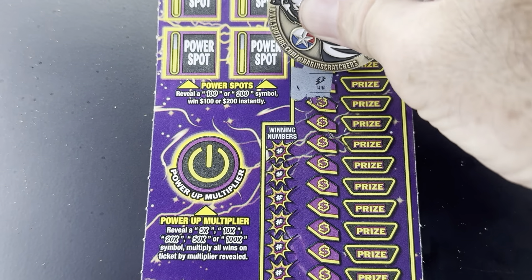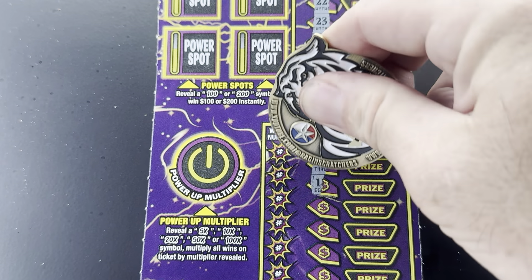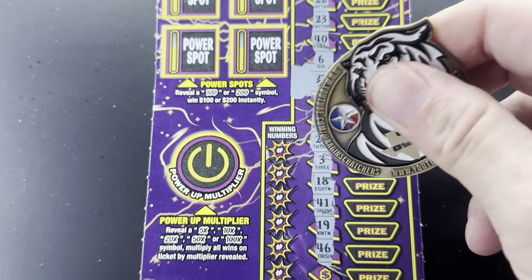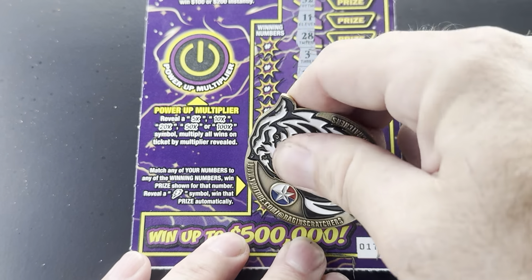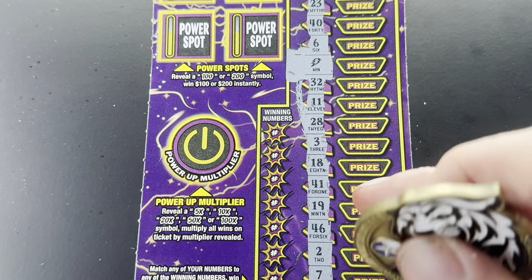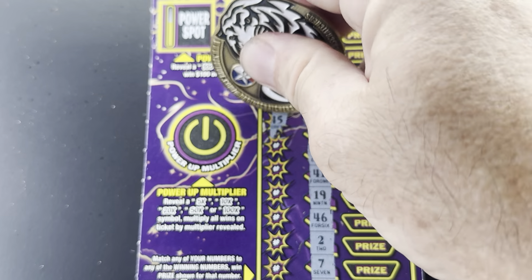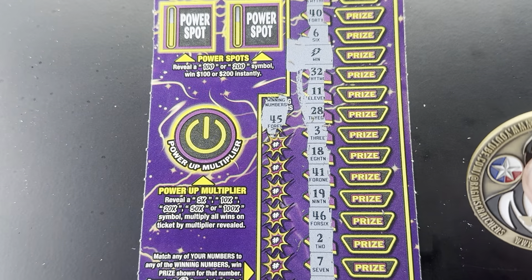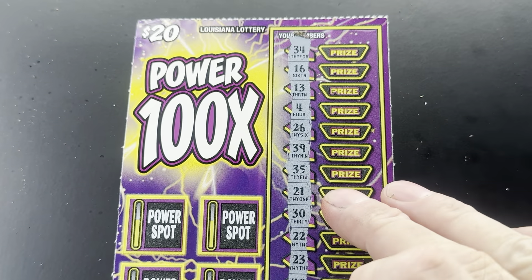We got a win guys, we got a win right there — awesome! Can we get another one at the bottom? Just one. All right, let's see if we match a number. We get to play the Power Up Multiplier — hopefully it's something better than one time. 45, 45, 45, 45, 45.